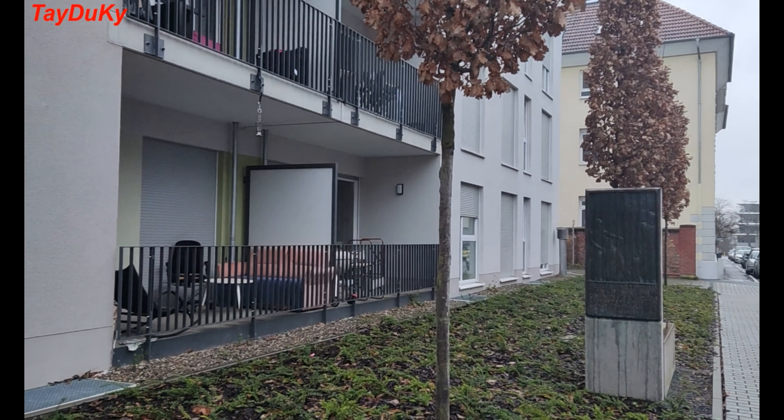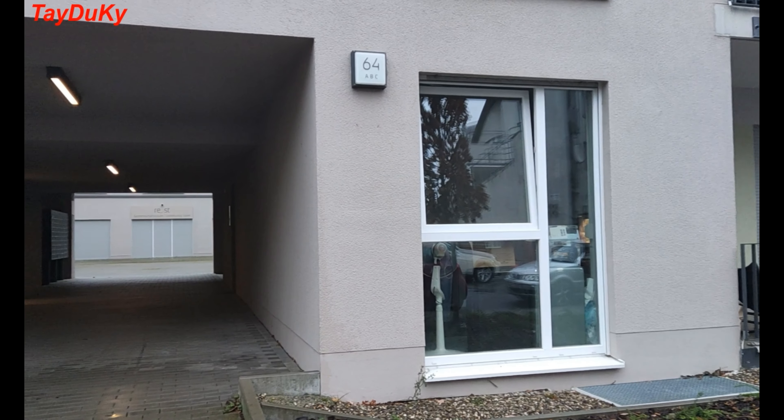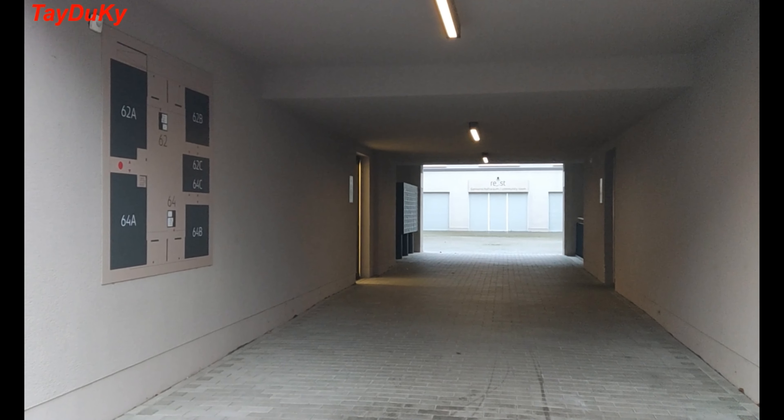This is the outside of the building. It is located in a very convenient place, very close to the city center and University Hochschule in Darmstadt, Germany.